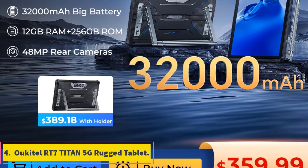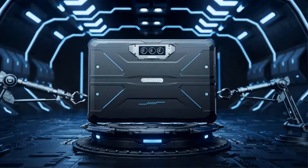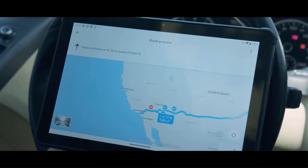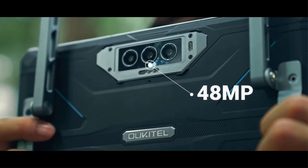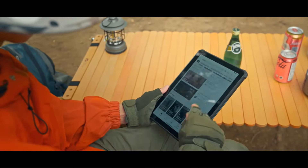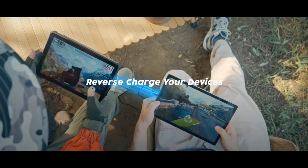Number 4. Ukitel RT7 Titan 5G Rugged Tablet. The Ukitel RT7 Rugged Tablet is a robust and feature-packed device designed for durability and high performance. Powered by a Dimensity 720 CPU and running on Android 13, this tablet offers smooth and efficient operation. With 12GB RAM and 256GB ROM expandable via TF card, users have ample storage space. The tablet features a 10.1-inch FHD+ IPS display with a resolution of 1200x1920, delivering sharp and vivid visuals. Equipped with a 48MP Sony rear camera, a 20MP night vision camera, and a 32MP front camera, users can capture high-quality photos and videos in various lighting conditions. Other notable features include Bluetooth 5.1, rapid charging, GPS, GLONASS, Beidou, Galileo, Compass, and OTA updates.